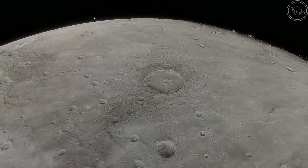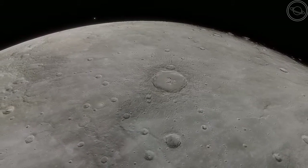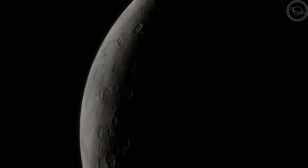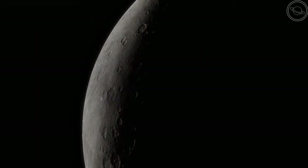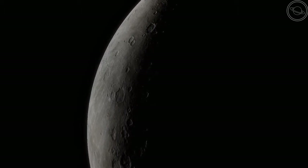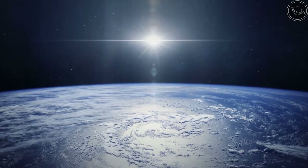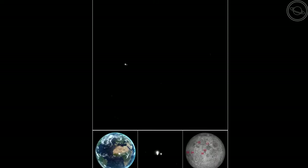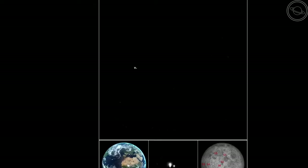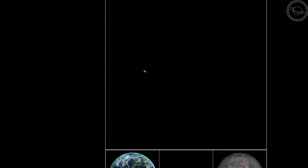Though Mercury looks to be one of the more boring planets at first, it is more interesting than most people realise. Who knew that the planet is shrinking, has a magnetic field, and a comet-like tail trailing behind it? And have you ever wanted to see what the Earth looks like from Mercury? Well, this is it — a couple of small dots which everyone who has ever lived calls home. That is truly amazing — how small we are from one of the closest planets to us.